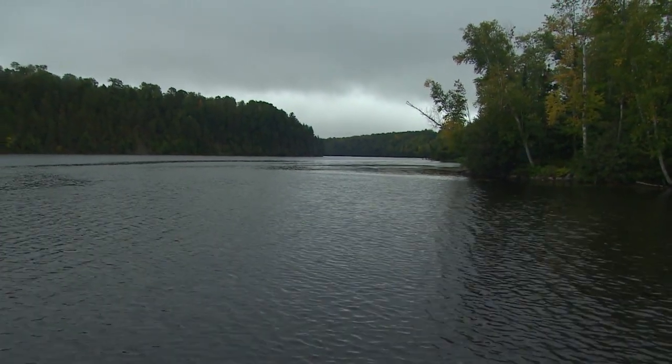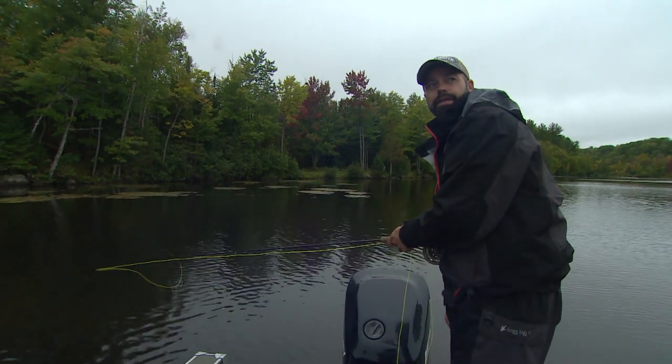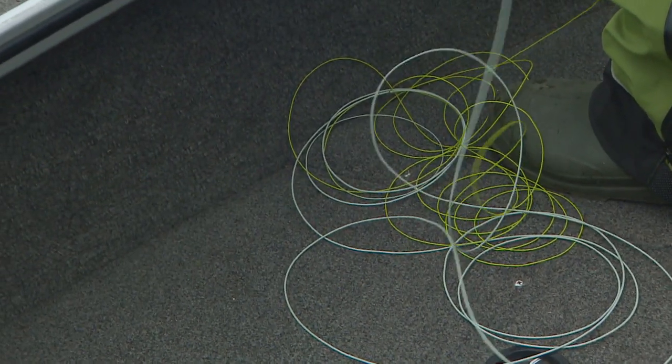Clint, this looks like dark water. It is a bit dark — it's actually lightened up in the last week. It was pretty dark before, a lot of stained swamp water coming in. And the fish here, are they resident? They stay here all year.